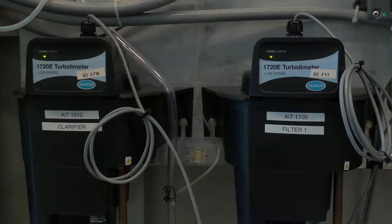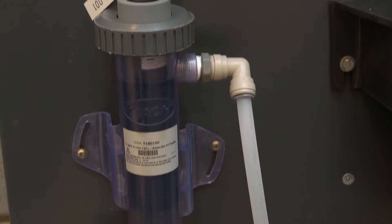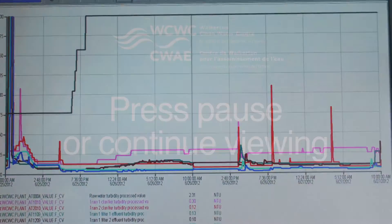Data acquired such as turbidity, pH, head loss, flow rates, temperature, free chlorine, and total chlorine can be collected and stored over time.